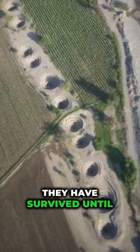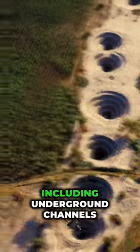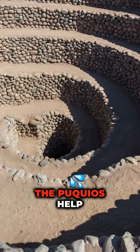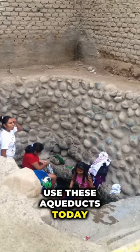Surprisingly, they have survived until this day with very little maintenance, demonstrating the advanced engineering skills of the ancient Nazca people. The system consists of several components, including underground channels, surface canals, and spiral-shaped access points known as puquios. The puquios help to keep the water fresh for the local people who still use these aqueducts today.